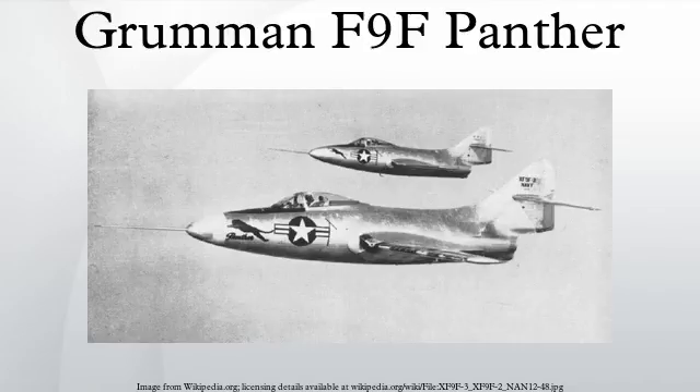Argentine Navy F-9F-2 Panthers saw combat in the 1963 Argentine Navy Revolt, bombing and strafing a column of the Army 8th Tank Regiment which was advancing on the rebelling naval base at Punta Indio. The attack destroyed several M4 Sherman tanks, at the cost of one F-9F Panther shot down. The Argentine Panthers were involved in the general mobilization during the 1965 border clash between Argentina and Chile, but no combat occurred. They were taken out of service in 1969 due to lack of spare parts and replaced with Douglas A-4Q Skyhawks. The Argentine Navy also operated the Grumman F-9 Cougar.